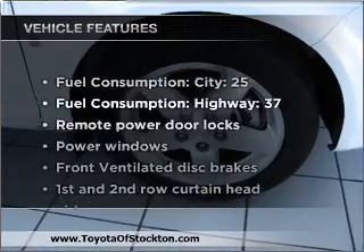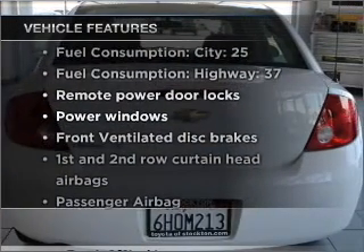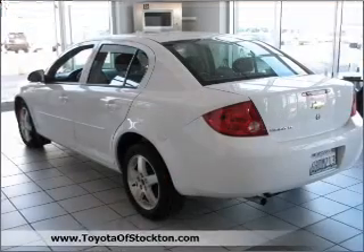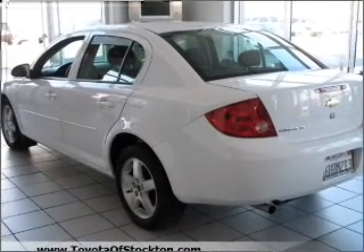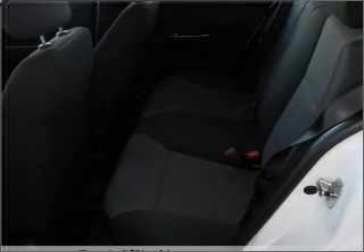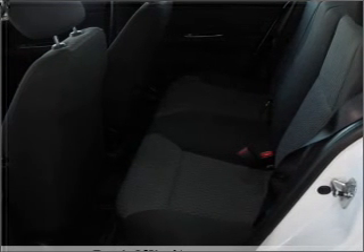And with these notable features, you won't want to miss out on the opportunity to own this amazing vehicle: air conditioning, power door locks, power windows, power steering, power mirrors, an alarm system, an AM/FM stereo with a CD player, and an adjustable tilt steering wheel.